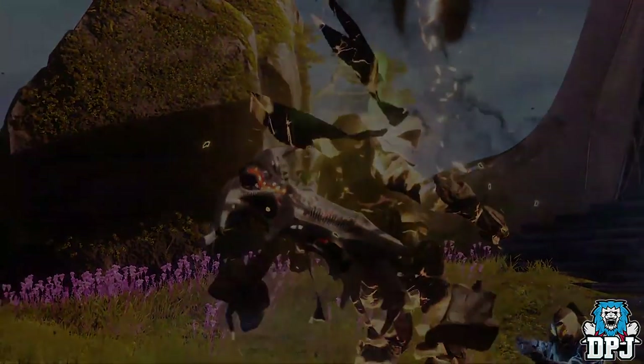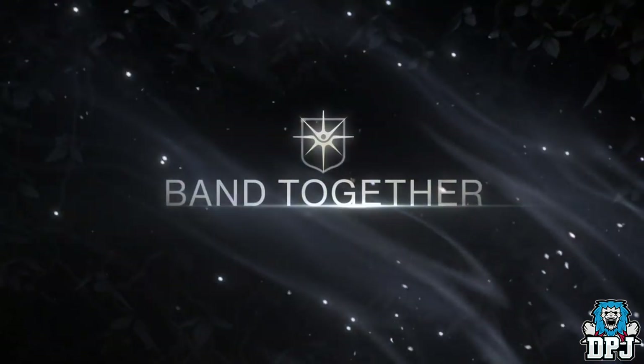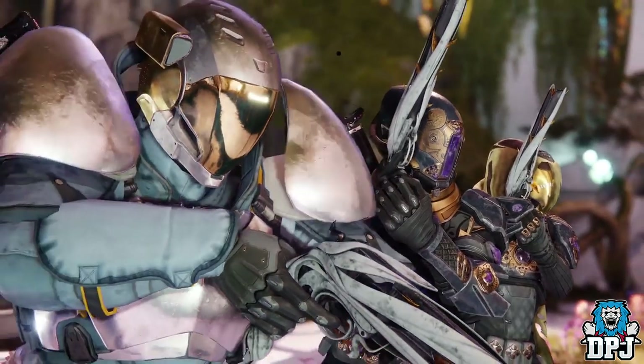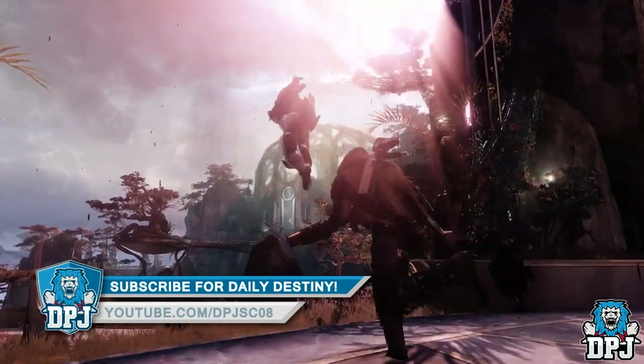My video on this covers every other step, and I do believe the weapon starts out as a standard white hand cannon and we kind of build it up into the Lumina, which I'm looking forward to doing. Tomorrow it lands, and right here on my channel I'll bring you a full guide into getting it, so stay tuned for that.